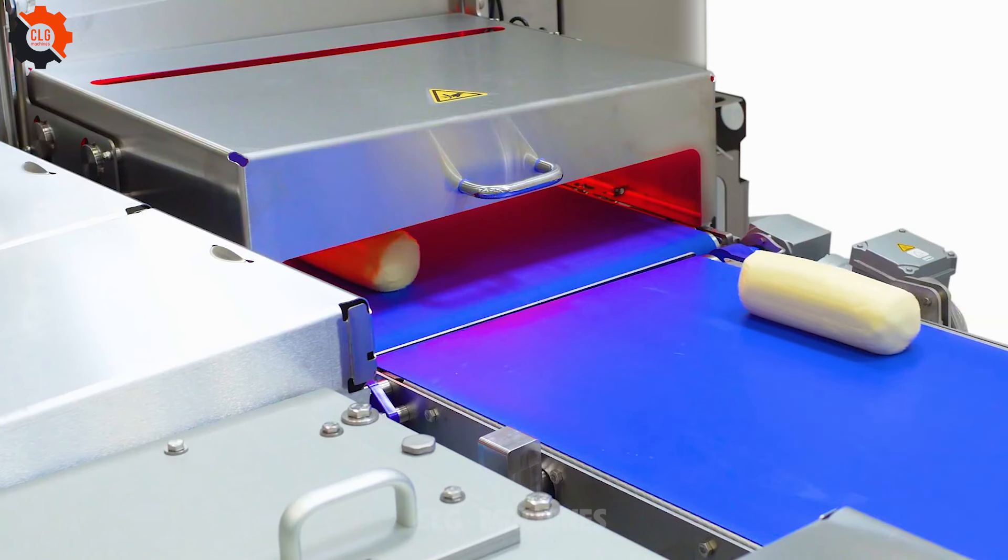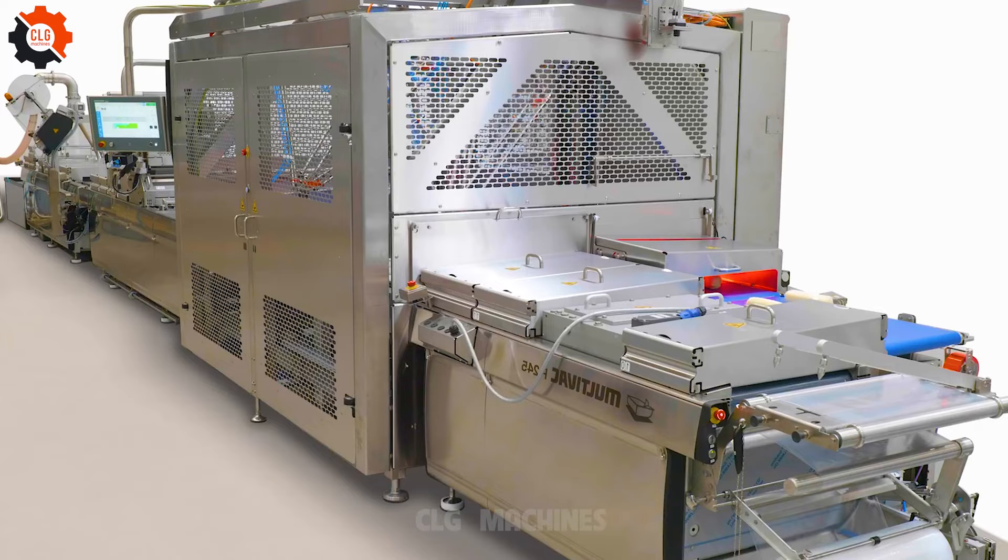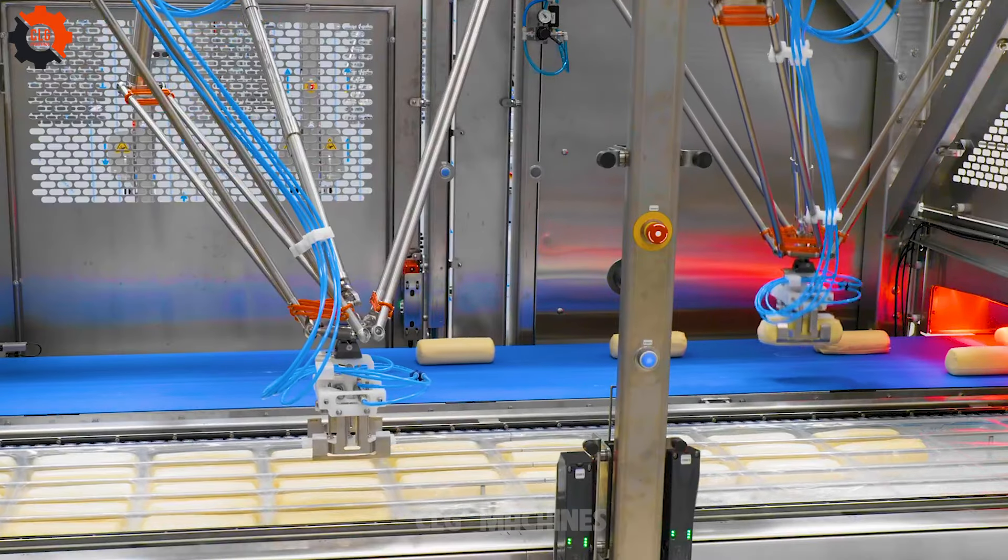In recent years, cheese consumption in our country has increased significantly. Here are some statistics on cheese consumption in the United States.